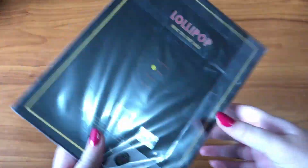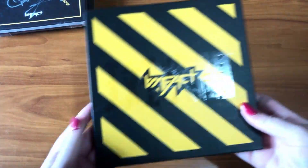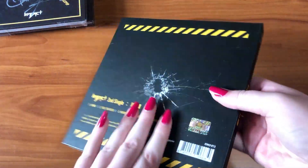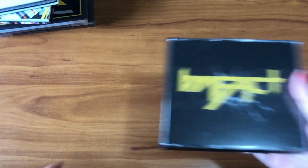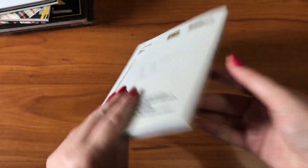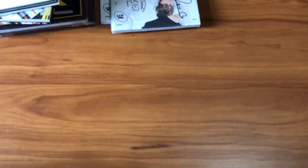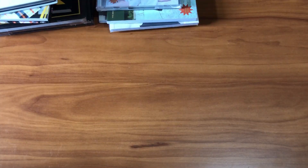Next is IN FACT. I have their first single Lollipop — a signed copy and another signed copy that's not a promo — their second album Revolt, third single Only You, first mini album, and a few Japanese releases including the Japanese version of Revolt and the Tension Up Japanese release. Then We in the Zone: I have their first self-titled mini album plus a signed copy, their second mini album, and the Japanese version of their second mini album.